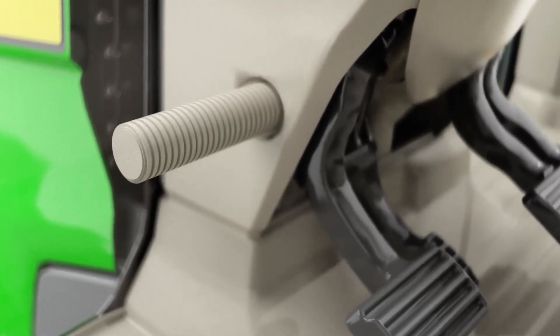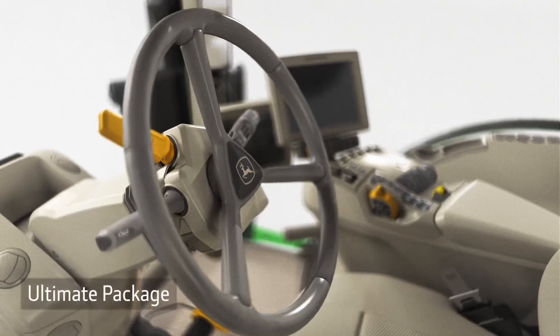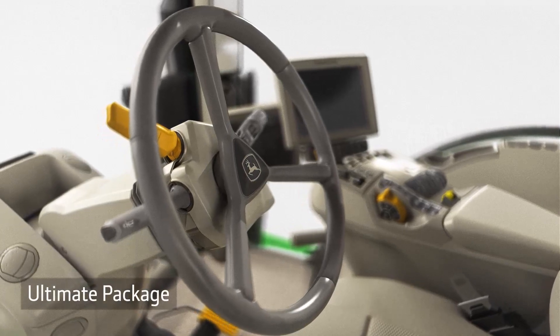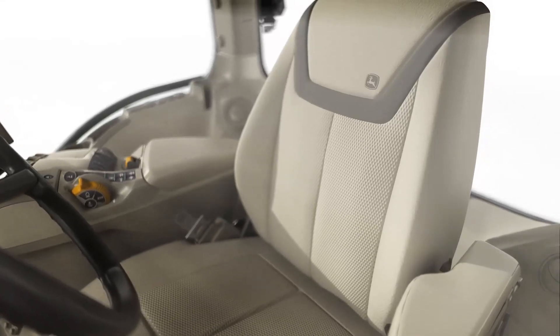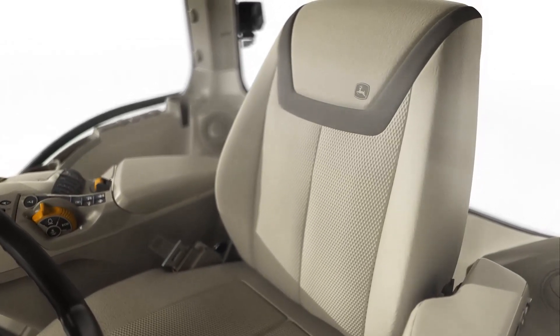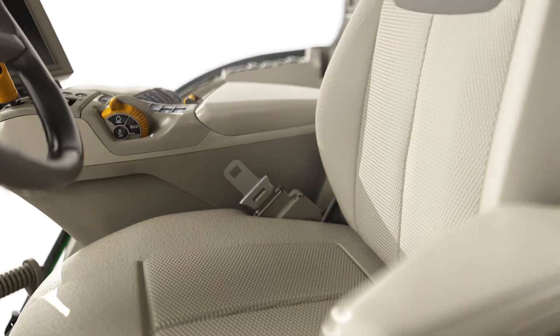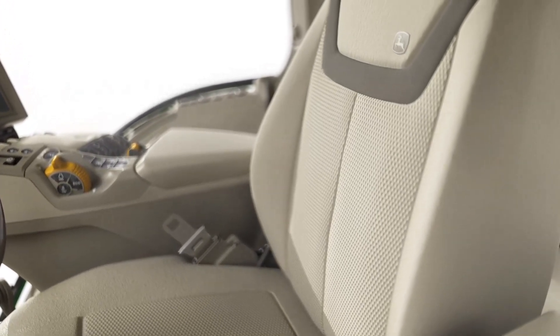There's a refrigerator to keep your food and drinks cool. You'll also appreciate the new footrests. The Ultimate package has a leather-wrapped steering wheel and a leather seat that adjusts electronically. It's heated, ventilated, and includes a massage feature.